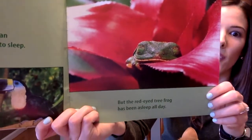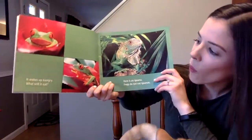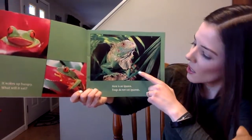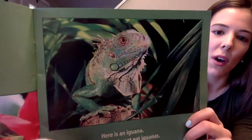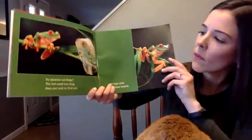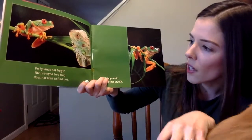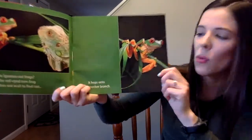Did you say nocturnal? It wakes up hungry. What will it eat? Here is an iguana. Frogs do not eat iguanas. Does anyone know what a frog eats? Do iguanas eat frogs? The red-eyed tree frog does not wait to find out — it hops onto another branch.